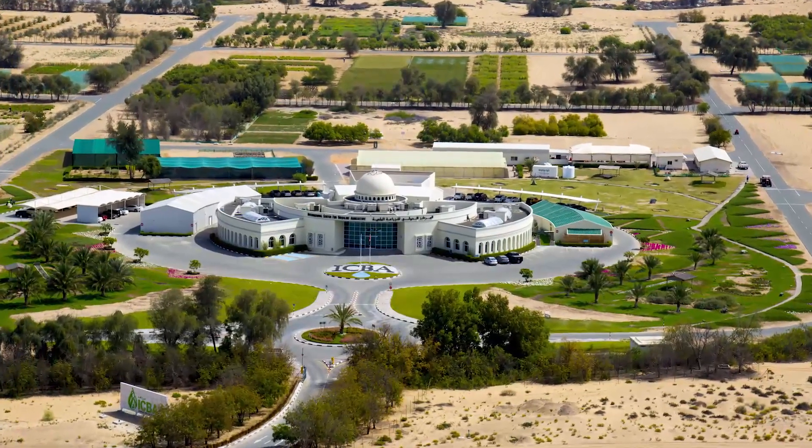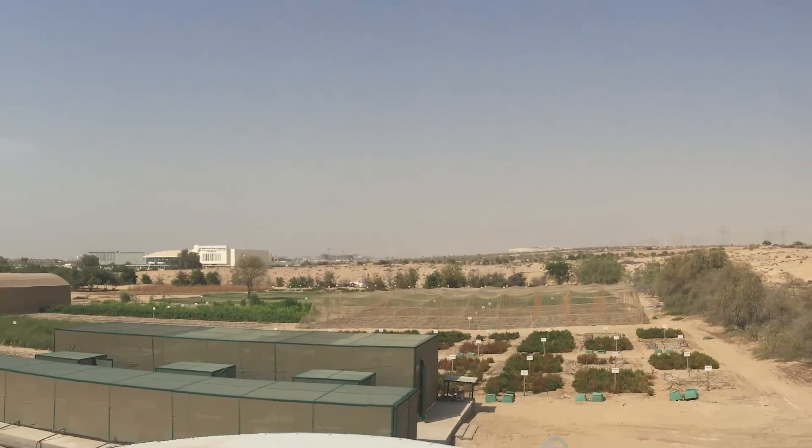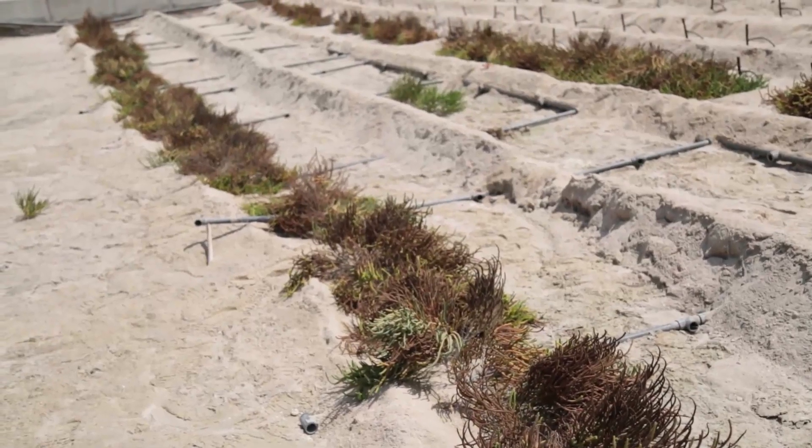The International Centre for Biosaline Agriculture has operated for several years jointly with the Ministry of Climate Change and Environment of the United Arab Emirates, running innovative inland and coastal modular farms to study the use of brine and sea water for farming.